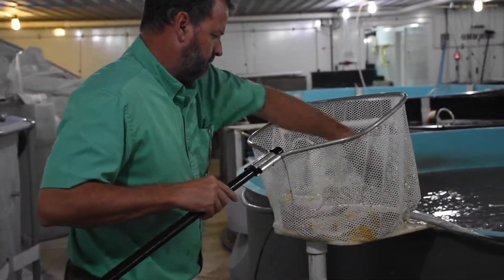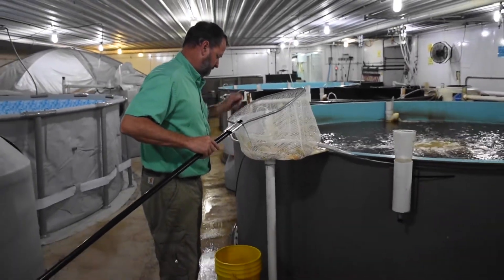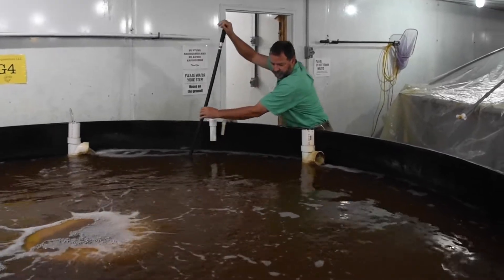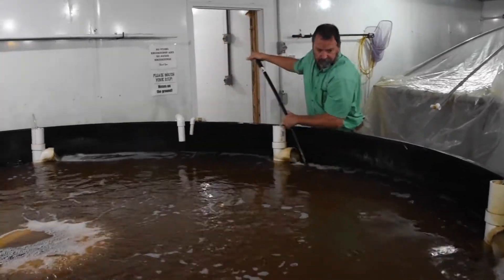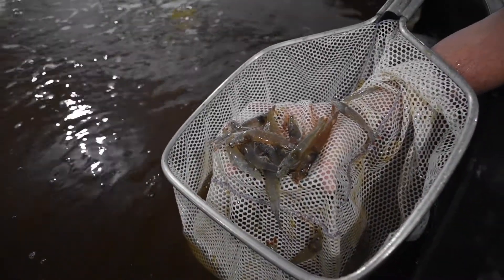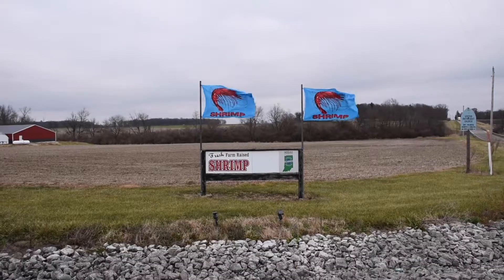Indoor shrimp farming is a phenomenon that has captured the attention of many Americans and is gaining momentum across the United States. It wasn't too long ago that if you wanted fresh shrimp you would have to travel to the coast to get it, but that's no longer the case. Thanks to innovative advancements, farmers can now raise shrimp practically anywhere, even in the Midwest.